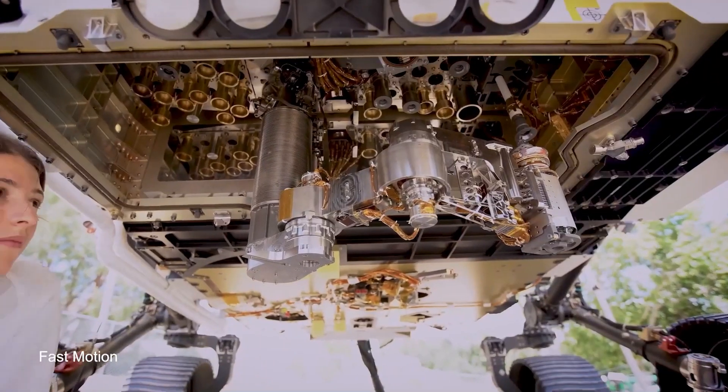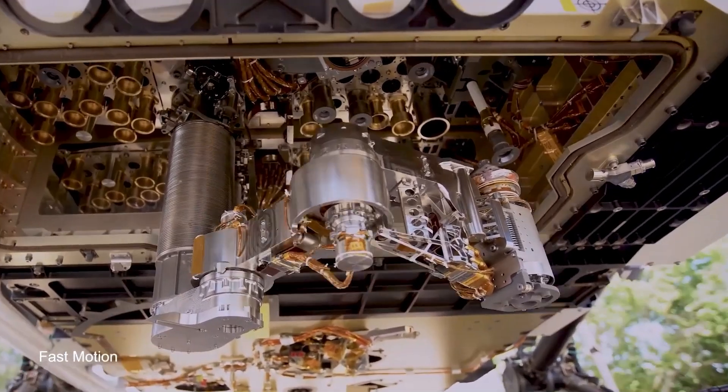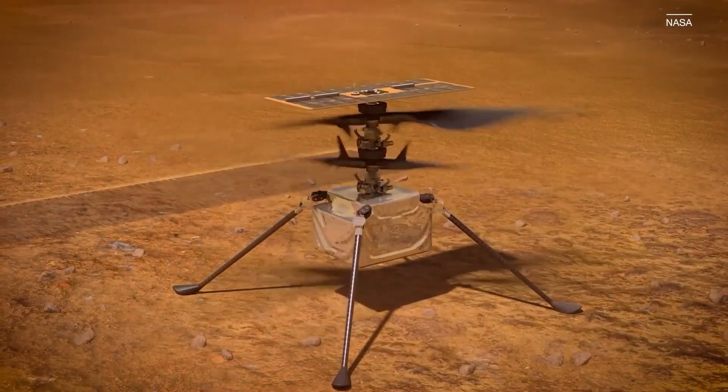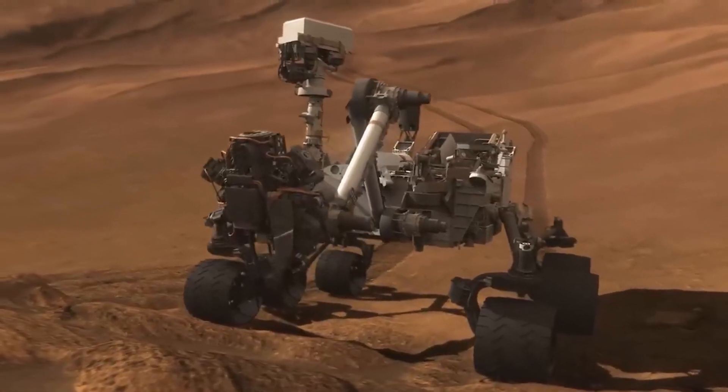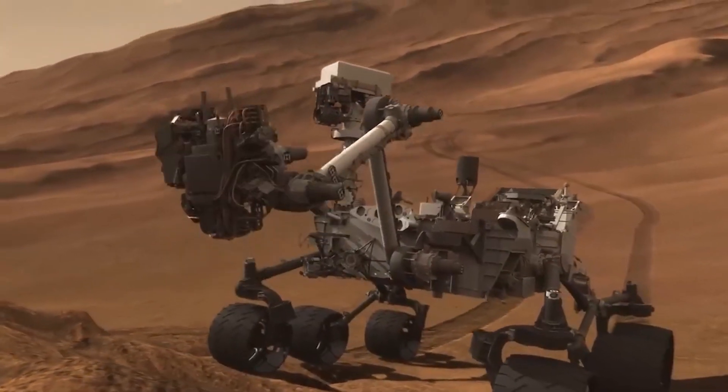Scientists at NASA are planning a major operation that will involve a fleet of various drones, rockets, and other robots to collect samples of rocks from Mars and bring them back to Earth for further research.